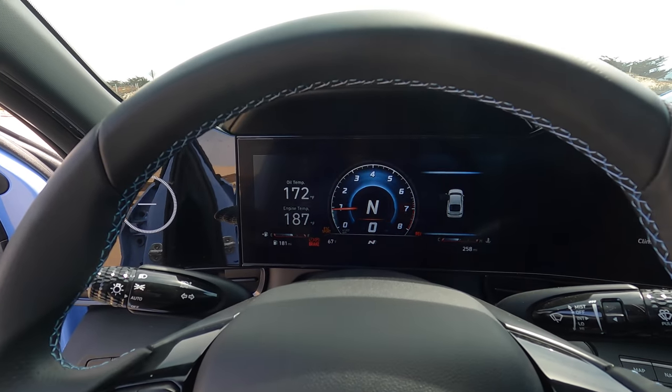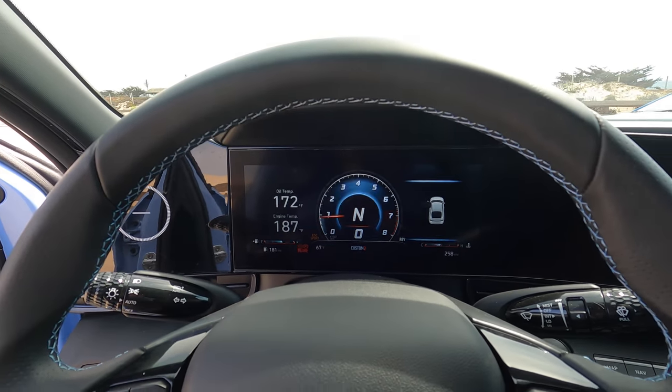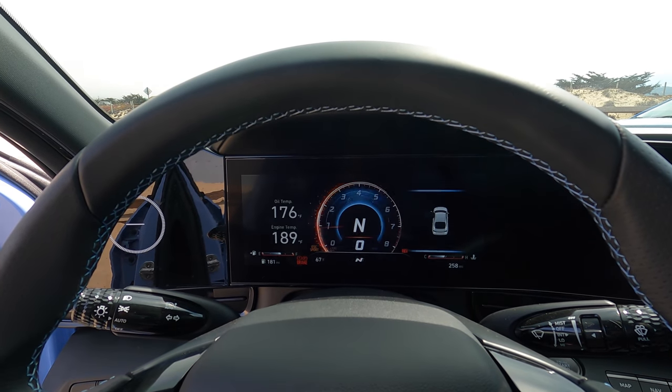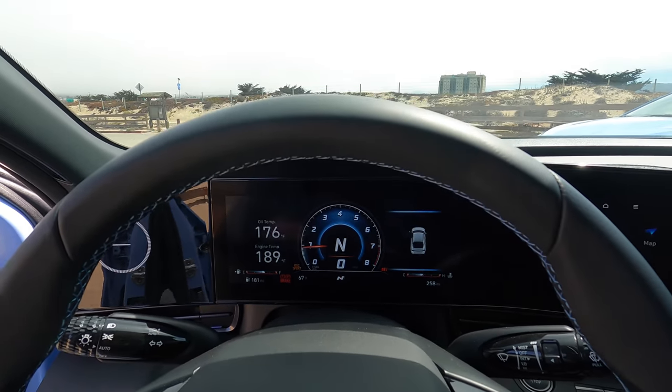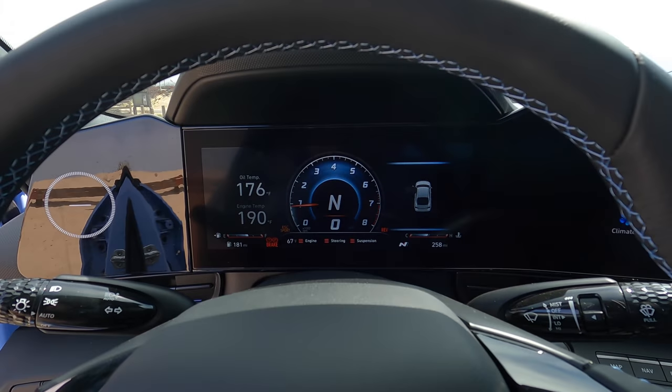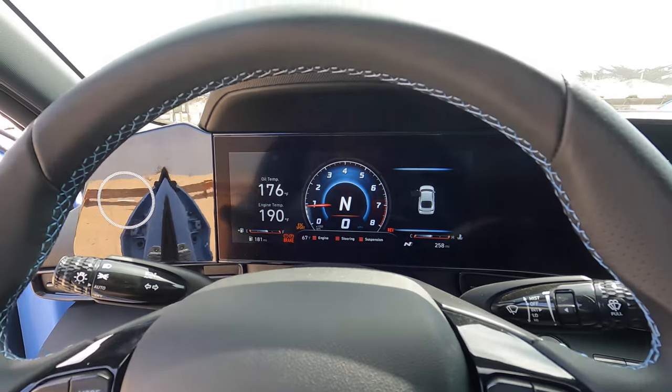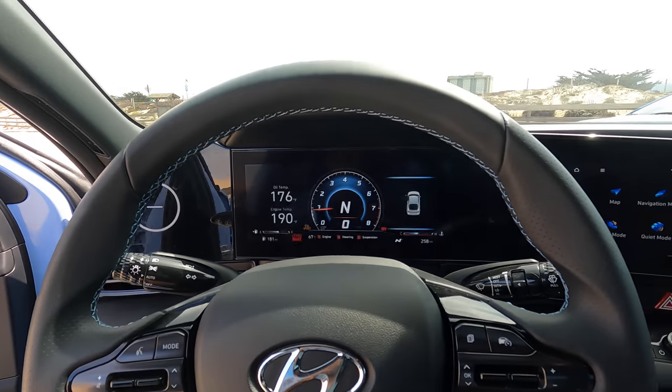Over here you get this new fiery transition when you hit N mode. Look at that — a little bit of fire and everything. You get into full-on N mode, the ESC goes into sport, you get oil temperature and engine temperature. It's obviously supposed to be a lot more in your face.